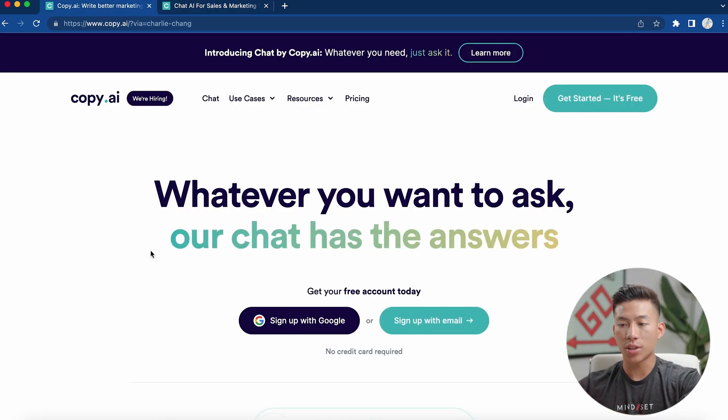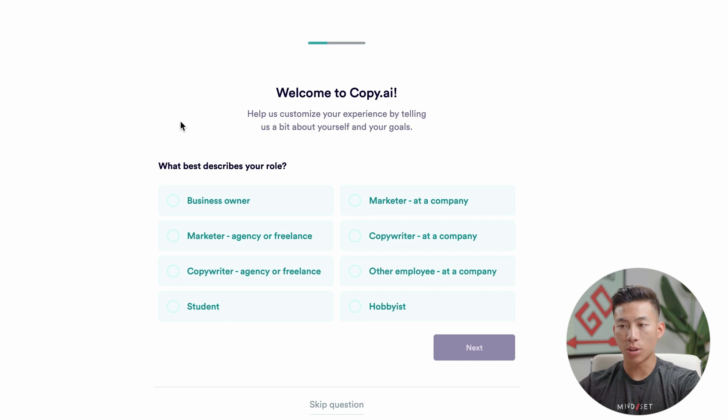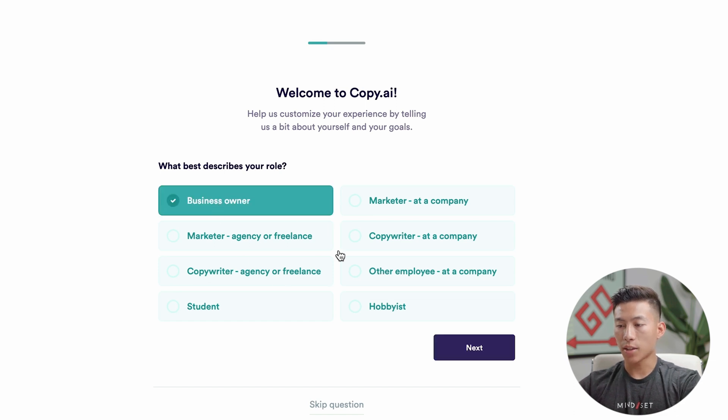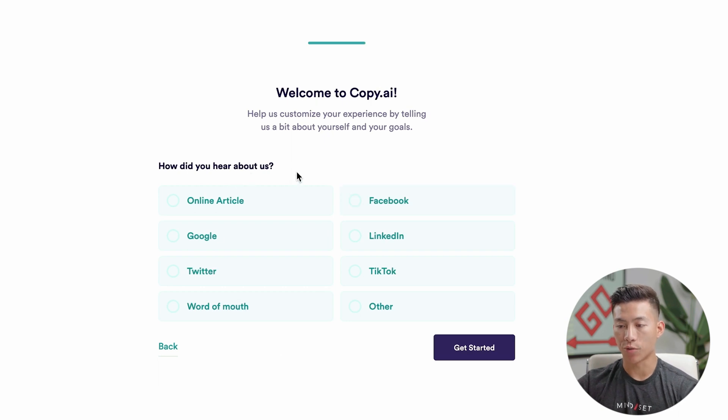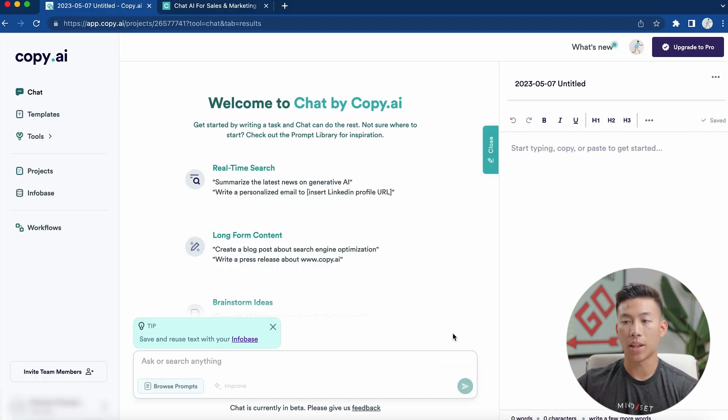Just to show you guys how to sign up — it's super easy. I'm going to click sign up with Google. Once I've logged into Google, it's going to ask what describes my role. I'll choose business owner and click next. They ask what you need to make — for this example, I want to make social media content. Then they ask how you heard about us. I'll choose word of mouth, click get started, and that's it. I'm now in the platform and I can start using Copy.ai right away.